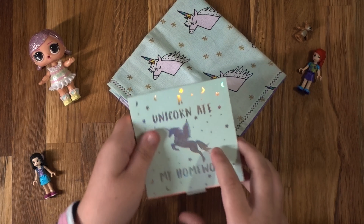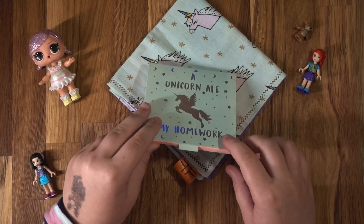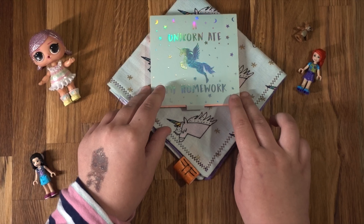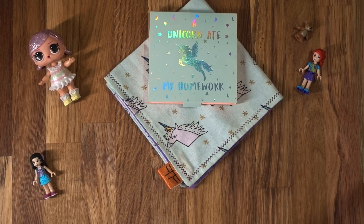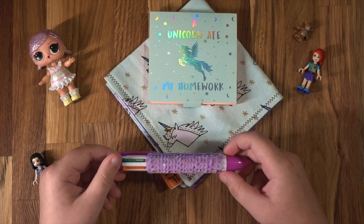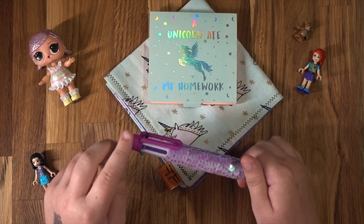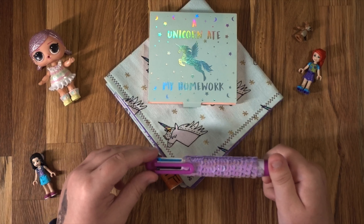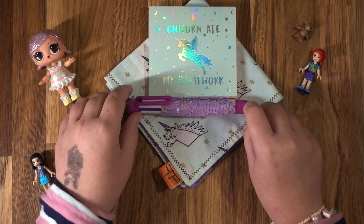I also have a 'unicorn ate my homework' little notepad, which I like. And to go along with that notepad, I have this purple sequin pen, which is good for me because I love sequins. It has loads of different colours, so it makes it easier for carrying more than one colour around.